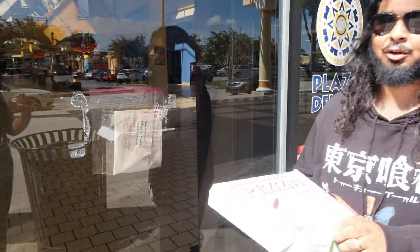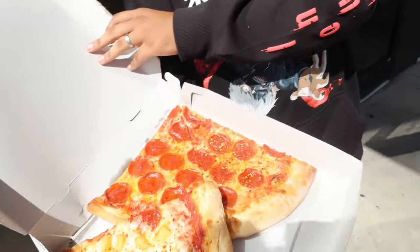Ladies and gentlemen, boys and girls, today we're at Chiano's Pizza — I forgot exactly what it's called — but we got some beautiful slices right here to try. This is our first review at the mall. We were gonna do it inside, but I figured why not just do it outside — less people and all that. But this is the pizza.